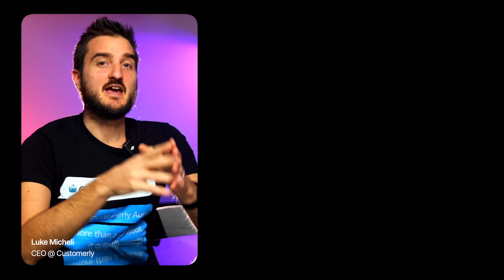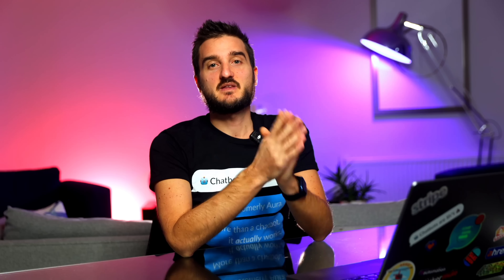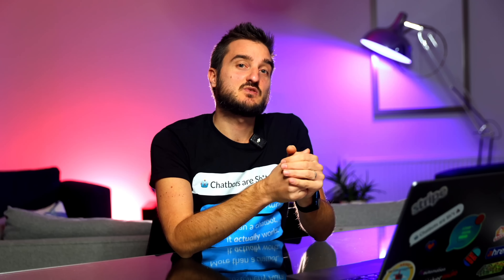If you already have an account, that's great — skip ahead to the next step. Now, here's the thing: about 80% of customer queries are predictable. These are questions that could be answered with information already in your FAQ, website, or documentation. But customers still reach out because they want a personal touch. That's where your time gets eaten up, leaving less bandwidth for complex, unique cases or to focus on customer success, for example.